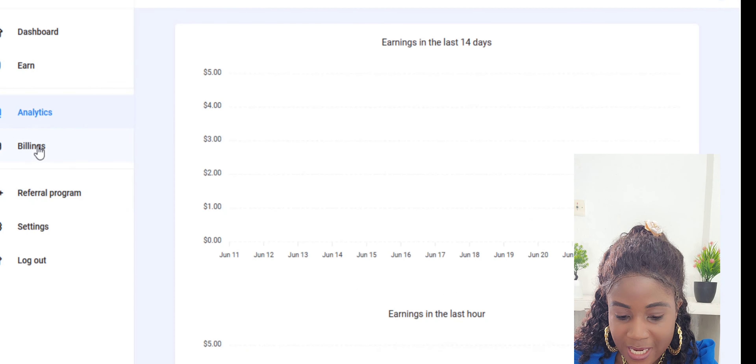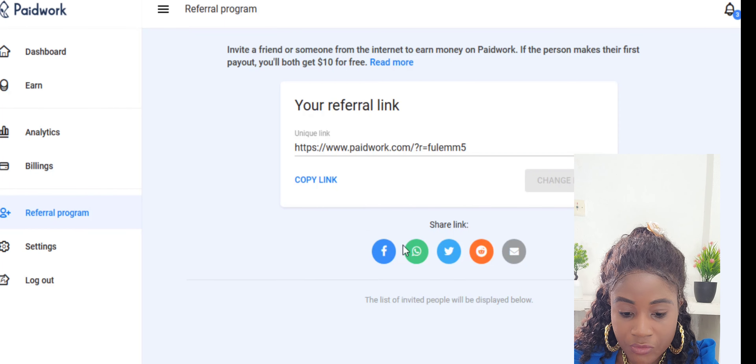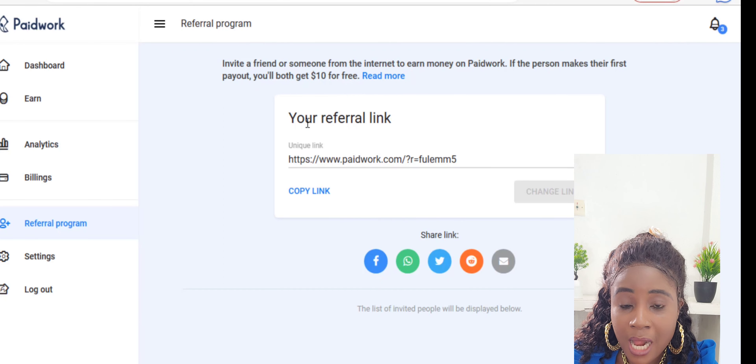When you click on Referrals, you get your personal referral link. I'll leave mine in the description box below — please sign up using it. You can share your referral link via Facebook, Twitter, WhatsApp, or Gmail. If someone you refer makes their first payout on PaidWork, you will earn ten dollars for free.